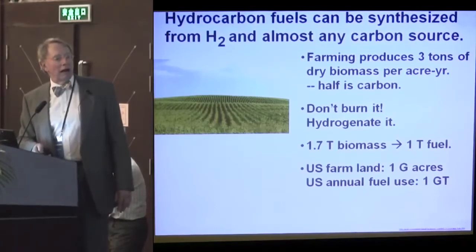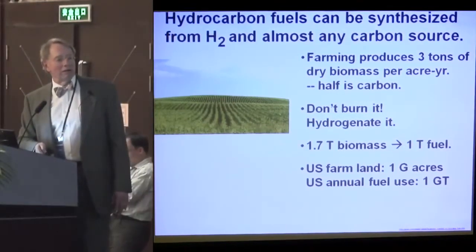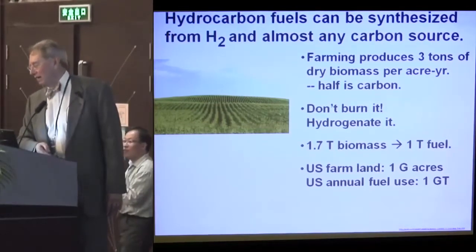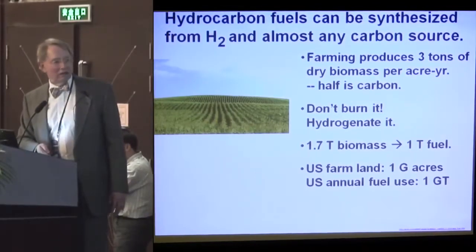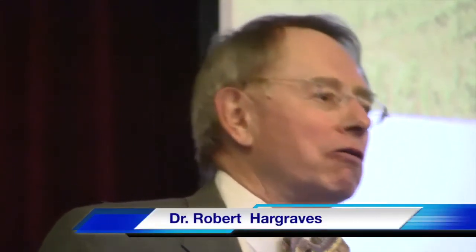U.S. farmland is about a billion acres. We use already about a billion tons of fuel a year, so we'd have to reduce that a lot to satisfy our fuel appetite. But if we didn't burn coal, we wouldn't have so much diesel burned in trains — half of U.S. train traffic is hauling coal to power plants. We can electrify the rest of the railroads and do better.